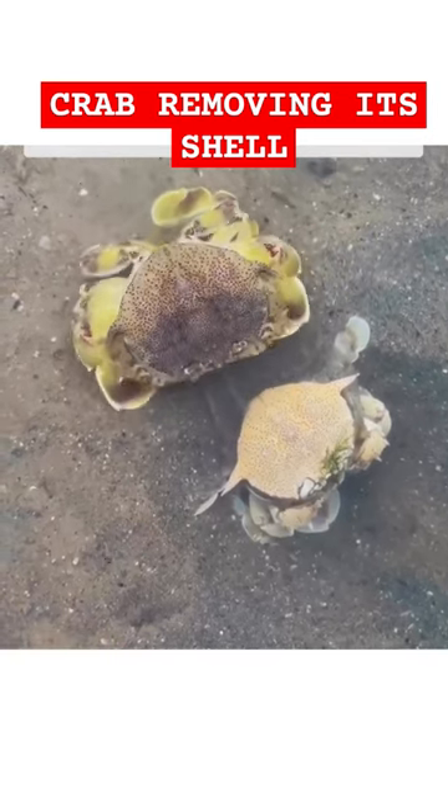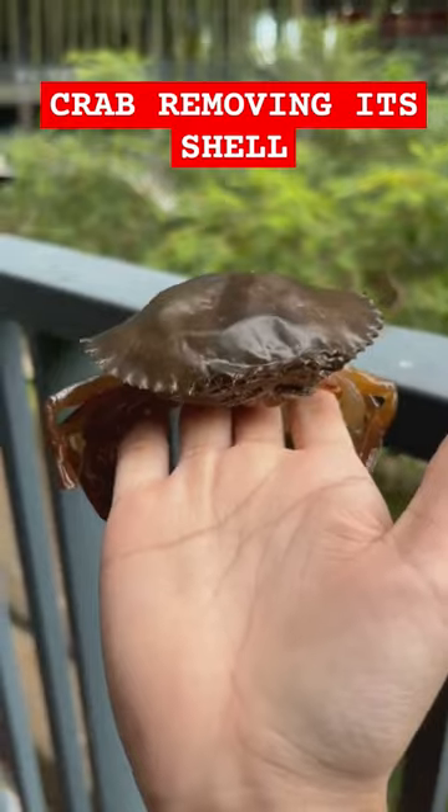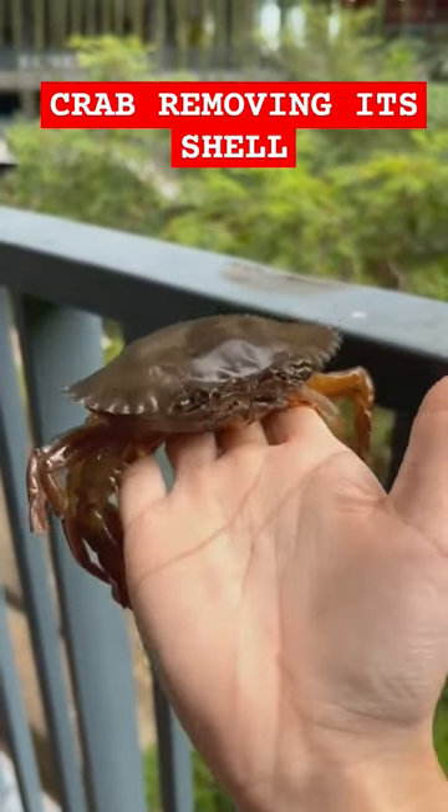After molting, the new shell is very soft at first, making the crab vulnerable to predators. Within a few days, the shell hardens up, and it becomes very hard after a month.